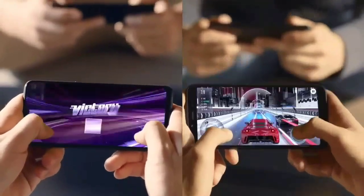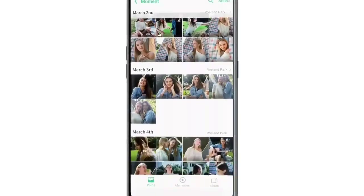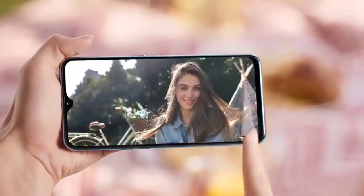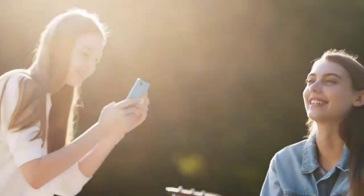The Realme 2 Pro comes with a 6.3 inch Full HD plus display with the new dewdrop notch by Realme, with a 19.5x9 aspect ratio screen. This phone comes with a 3500mAh battery.